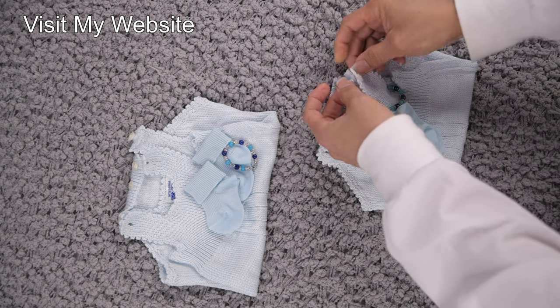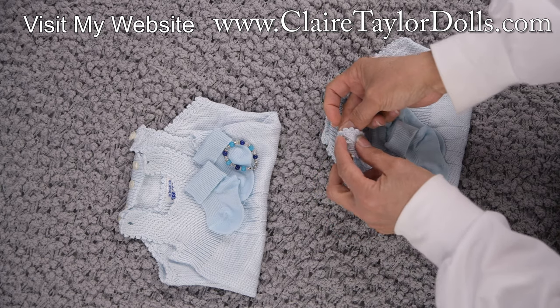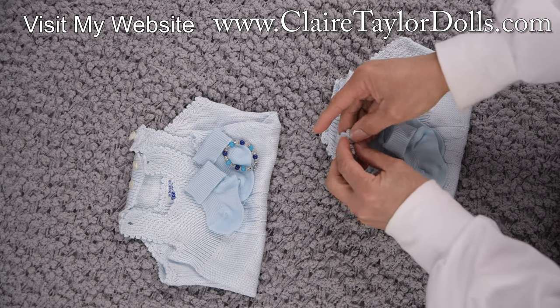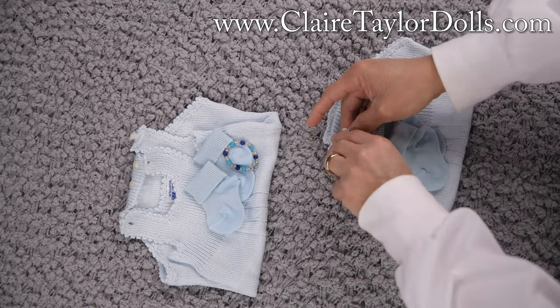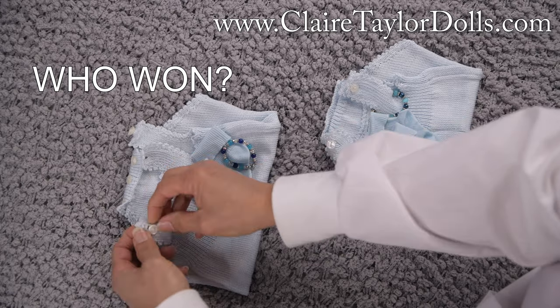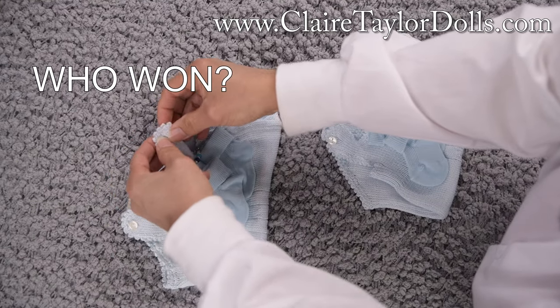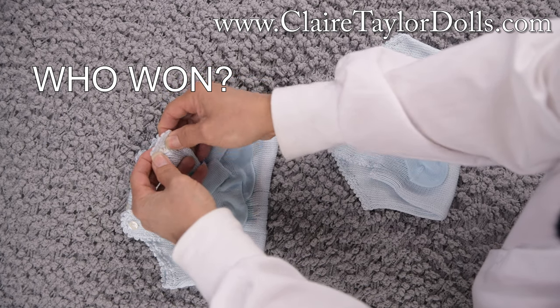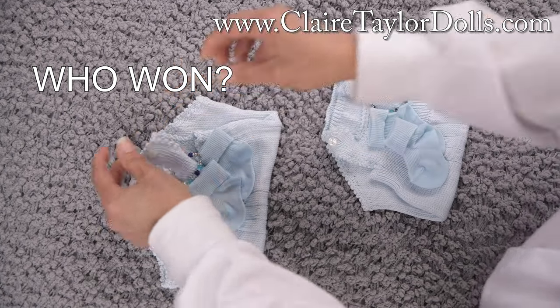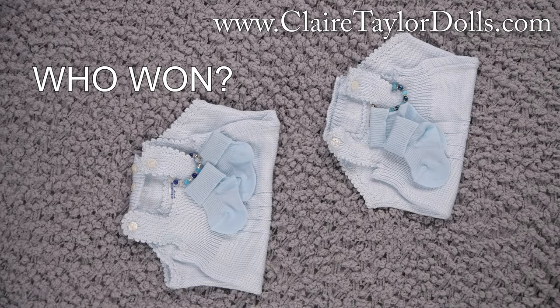My hands don't look too great — they're always dry and raggedy because I work with these hands, so don't judge me. I'm just going to pack up these outfits to go, and before I do that, let me tell you who the winners are.